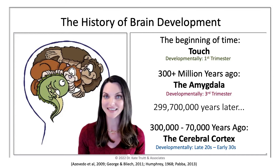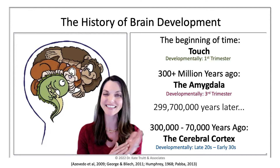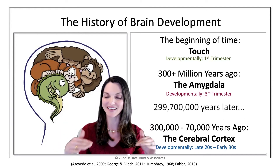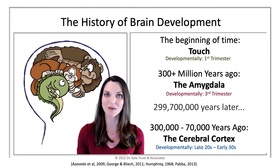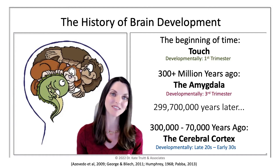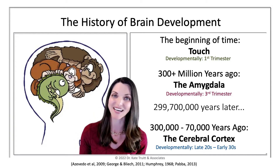That's really exciting and also highlights the critical opportunity that touch plays in healing the brain. Going back across the course of time, touch has been a part of the experience of the world for all creatures in one way, shape, or form — touch has been around since the beginning of time.